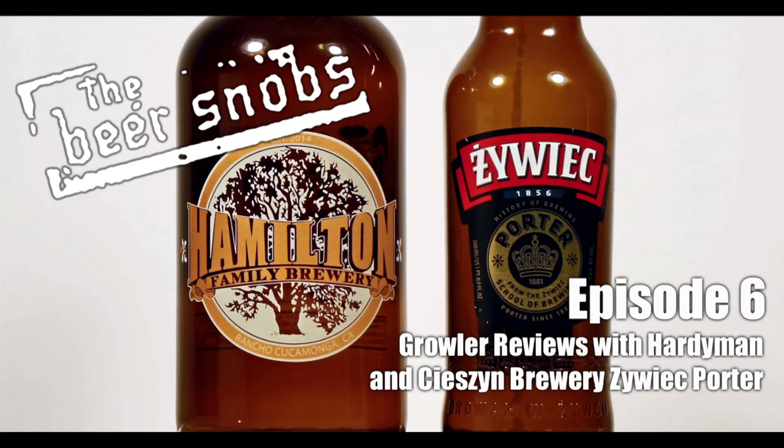Zwick Porter — that's what this is. Where's this from? This is European — it's Polish. I've never heard of this. I got this at Total Wine. It's a 500 milliliter bottle. Apparently this brewery has been around since 1856, and this is from the Zwick School of Brewing. This is their Porter — it's a beautiful beer. When you get Porters you don't really expect to have all the notes hit, but you got that little bit of dark, that beautiful smell, that nice sweetness, and then that deep, deep taste.